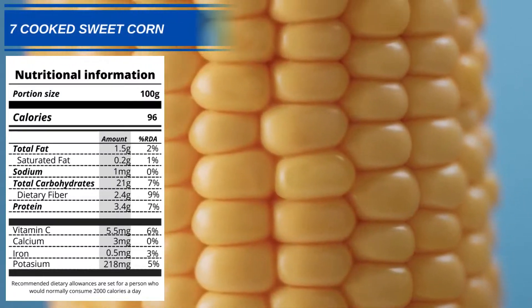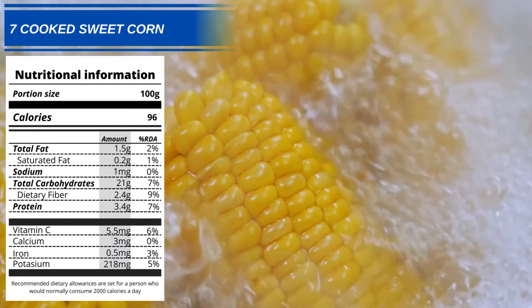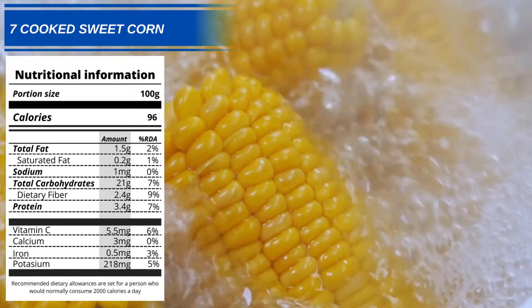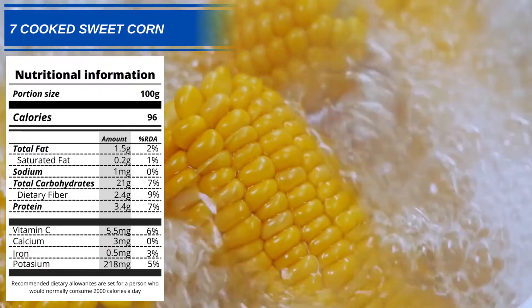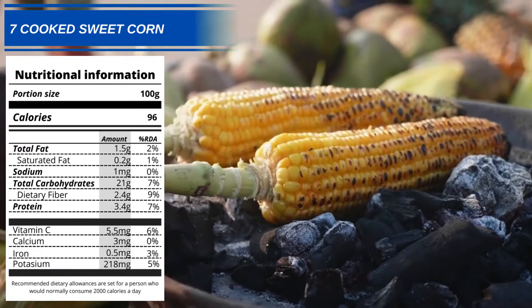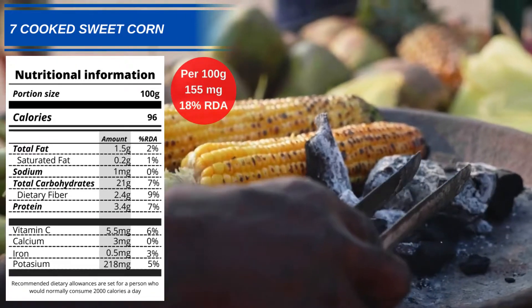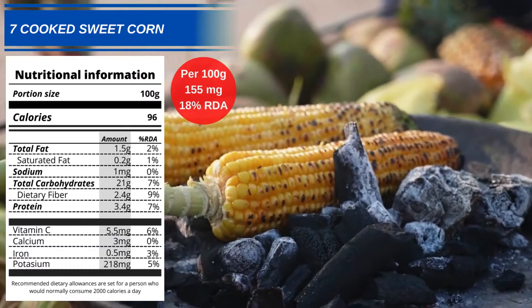Number 7: Cooked Sweet Corn. Also known as sugar corn or pole corn, sweet corn has been cultivated for thousands of years. 100g of cooked sweet corn will give you 155mg of phenylalanine, which is 18% of your daily allowance.